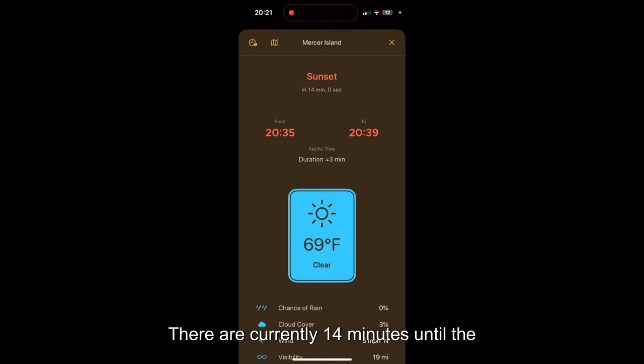Now that we know all this about the app, I'm going to go test it. There are currently 14 minutes until the sunset, so I'm going to go somewhere with a clear view of the sunset and test this app out to see if it's actually accurate.